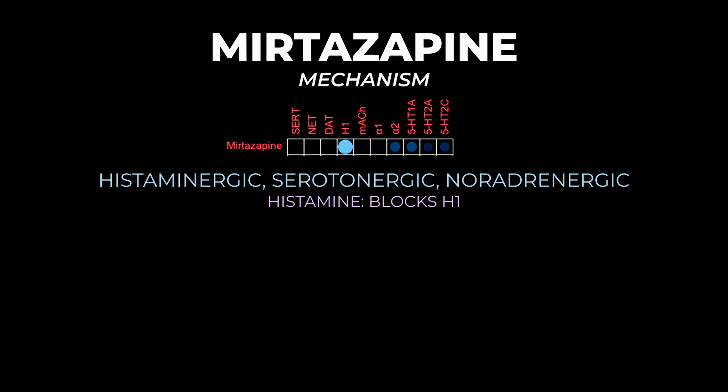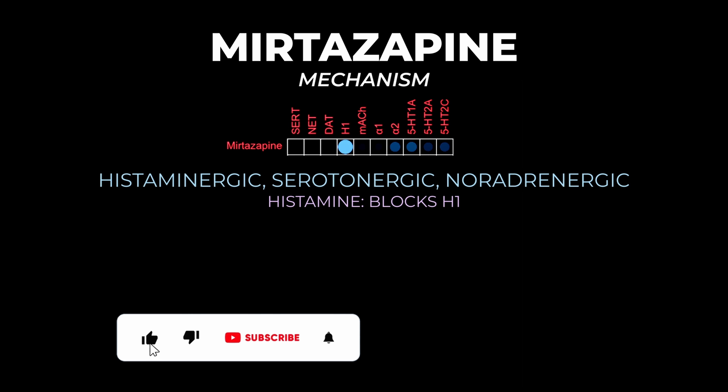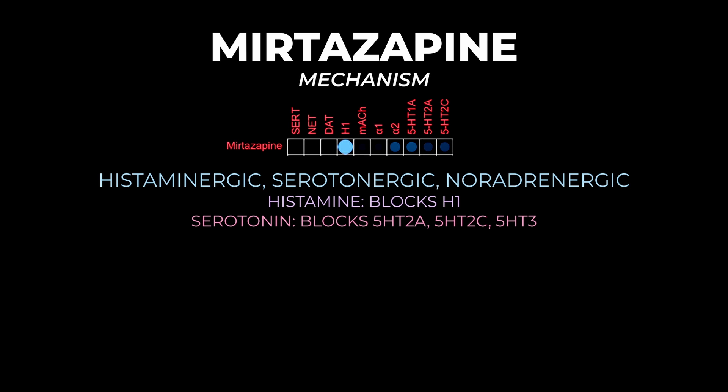Mirtazapine is also an antagonist at 5HT2 and 5HT3 receptors. It blocks 5HT2A, which is thought to lower drug-seeking behavior, making it effective in methamphetamine use disorder. It also blocks 5HT2C, which may contribute to weight gain, and it blocks 5HT3 — the same receptor ondansetron (Zofran) acts on — which is why it improves nausea, vomiting, and diarrhea.